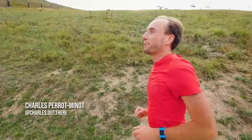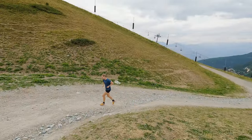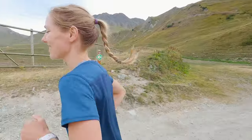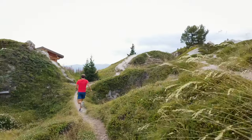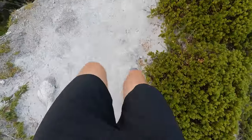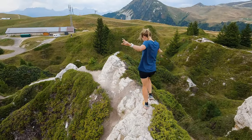You can definitely feel the altitude already, but it's a beautiful area. It's a beautiful place — Charles had only come in the winter, so it's his first time in the summer, nice to go to the mountains without snow. It's always nice to explore a place in two different seasons. We ran along the ridge and it was stunning — ridge running at its best.